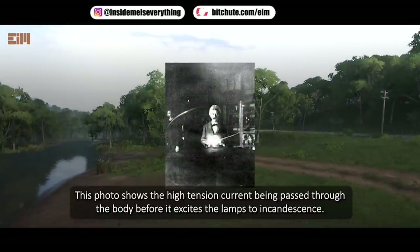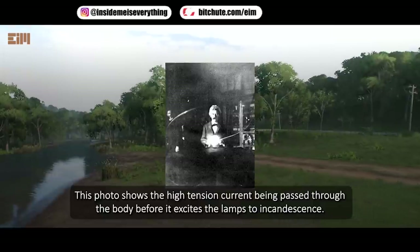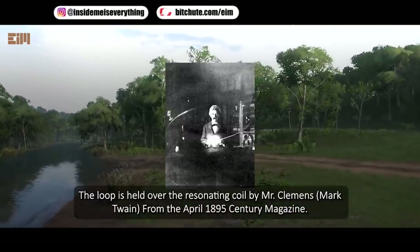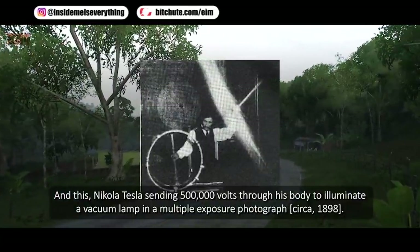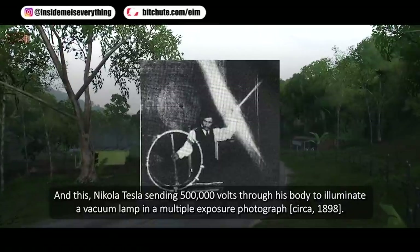This photo shows high-tension current being passed through the body before it excites the lamps to incandescence. The loop is held over the resonating coil by Mr. Clemens — Mark Twain — from the April 1895 Century Magazine. And this is Nikola Tesla sending 500,000 volts through his body to illuminate a vacuum lamp, in a multiple-exposure photograph circa 1898.